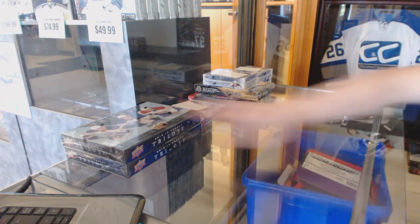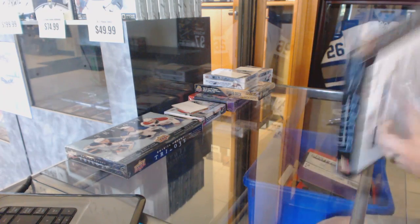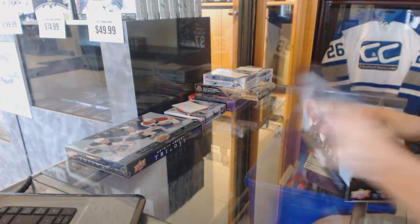Here you go — Johnny G's 2 Box Break to Master Box Break 13, 14, Upper Deck Trilogy.